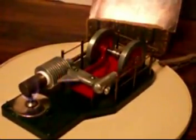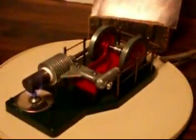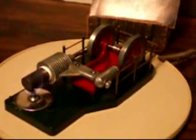If you are interested in models like this, these engines and many others are available from PM Research of Wellsville, New York.